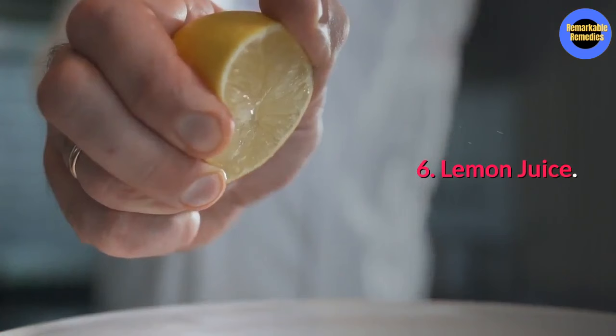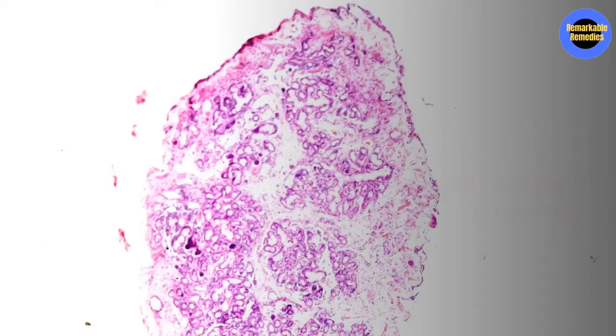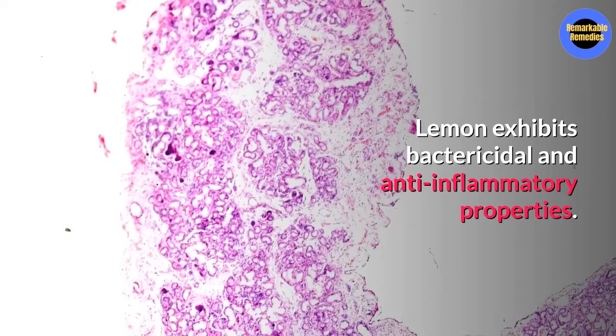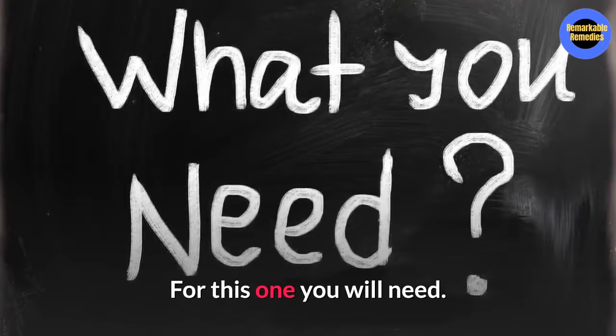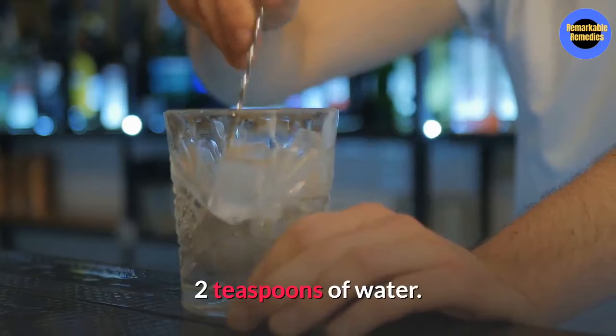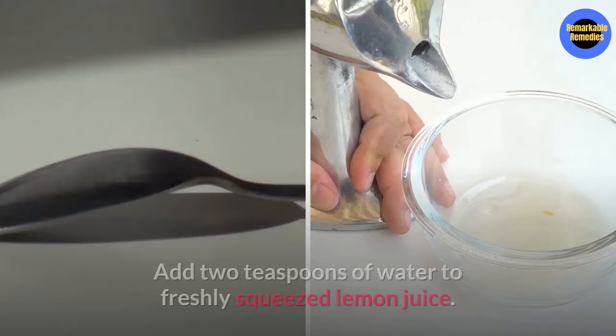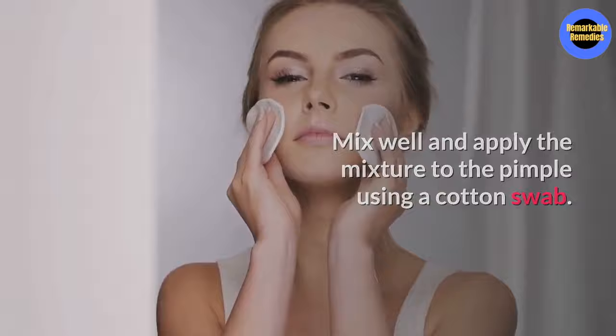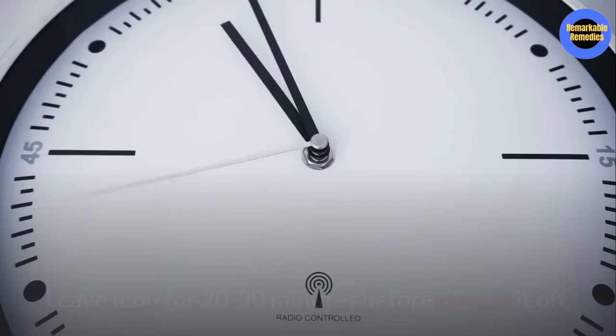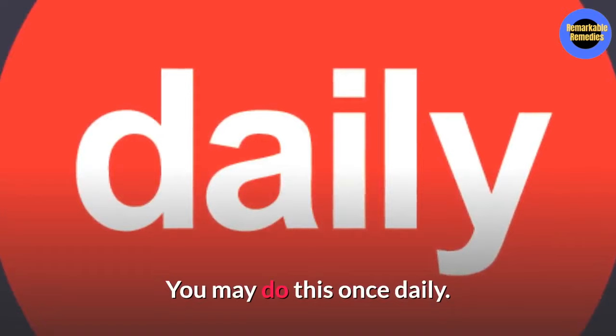Number six, lemon juice. Lemon has bacteriocidal and anti-inflammatory properties that will help reduce the blind pimple and help prevent its reoccurrence. You will need one teaspoon of freshly squeezed lemon juice, two teaspoons of water, and some cotton swabs or cotton balls. Add two teaspoons of water to the freshly squeezed lemon juice, mix well, and apply the mixture to the pimple using a cotton swab or cotton ball. Leave it on for 20 to 30 minutes before rinsing it off. You can do this method once daily.